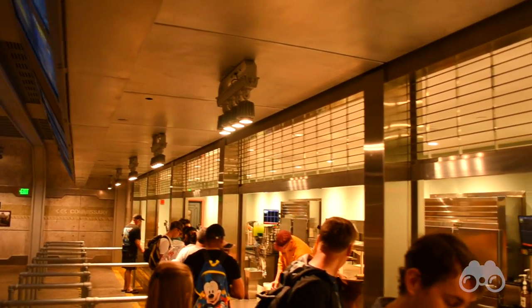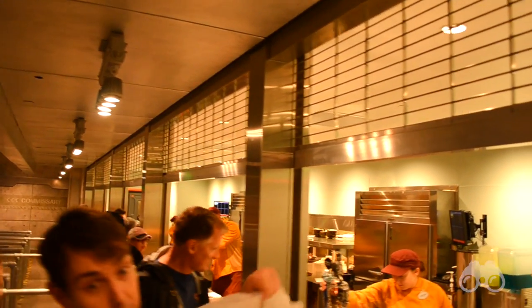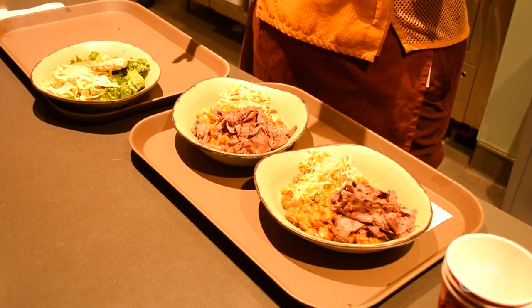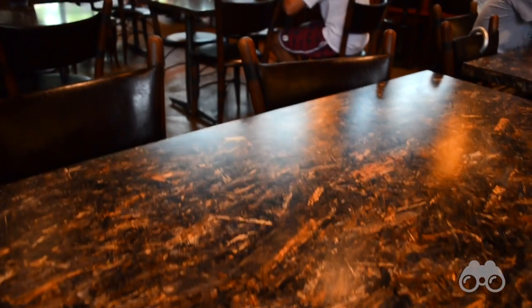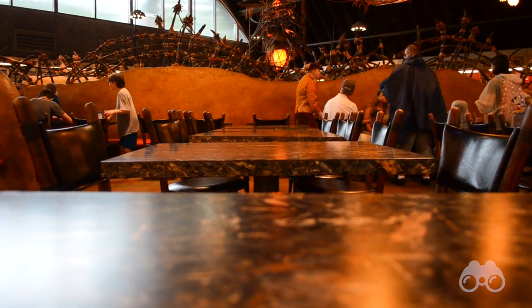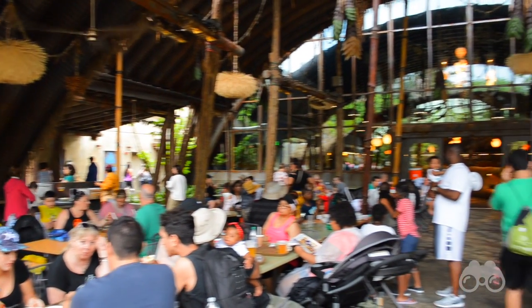Unlike a lot of other fast casual dining around Walt Disney World, we found the food service to be incredibly fast. Between ordering and receiving our food, it was within two minutes. As far as seating goes, we recommend the spacious, air-conditioned area within the canteen, but there is shaded outdoor seating as well.